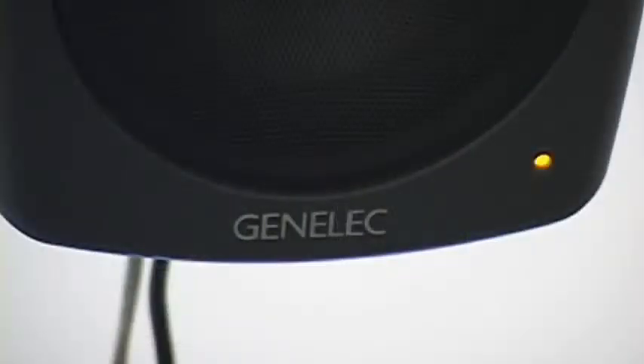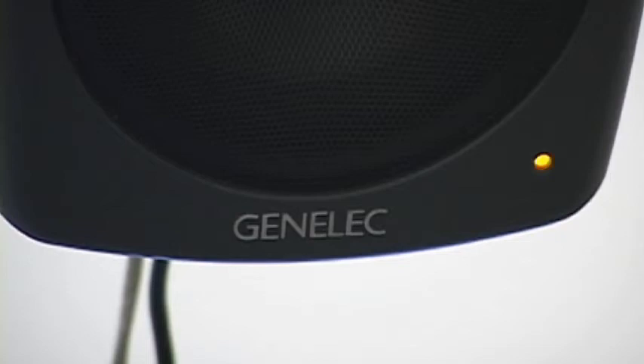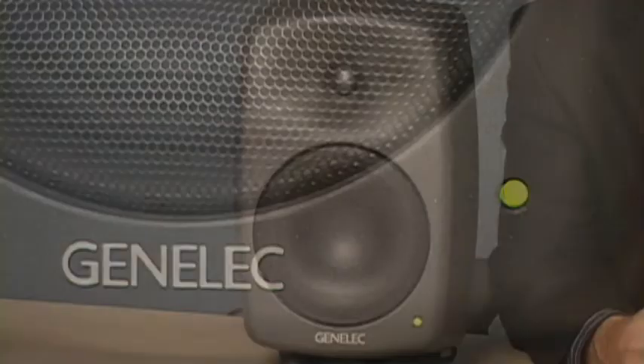We'll delay all the speakers to match the distance, so it hits you at the same time, at the same level and EQ for the best audio possible. The 8000 series speakers feature wide wave guides, a multi-mode status light, and input protections.